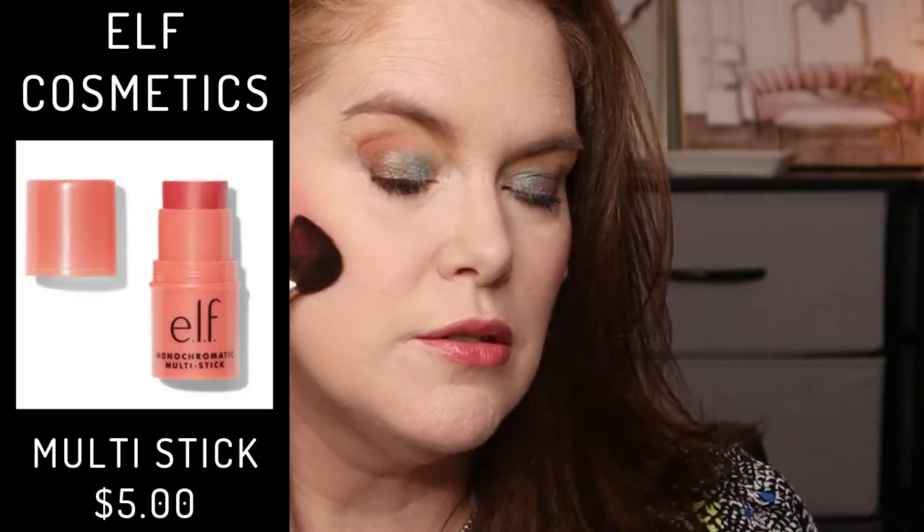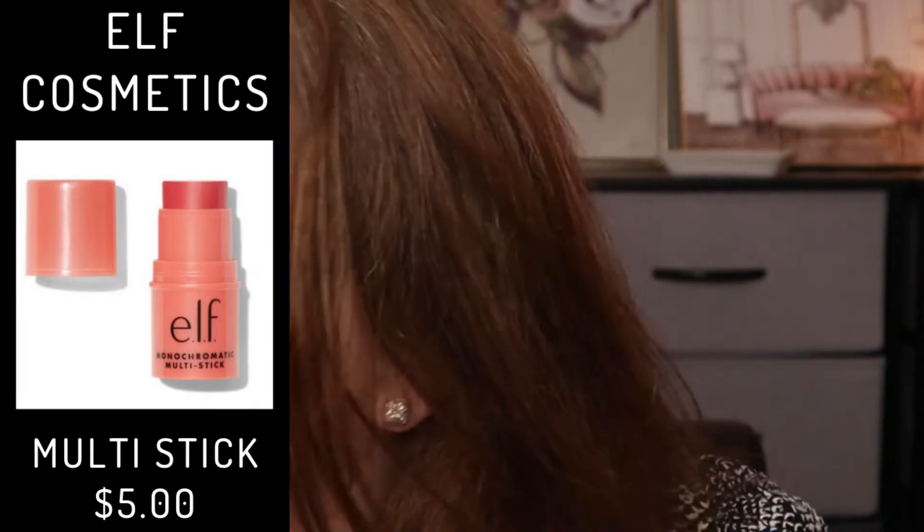So right away we're getting definitely more pigmentation on the ELF one. So I'm going to flip the brush over to kind of buff that out. And it says Glimmering but there definitely is not as much sheen and shimmer as with the NARS. So it takes a little bit more to buff it out so that you don't just have that big area there. I think it's going to depend on what look you're going for.